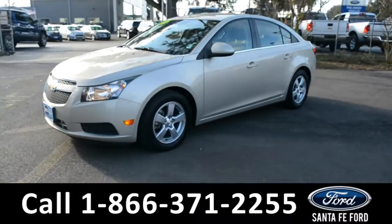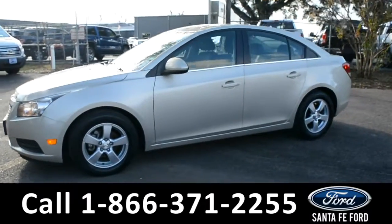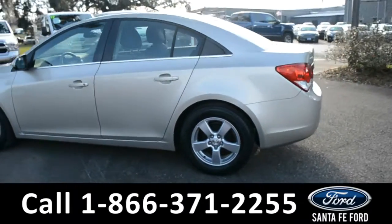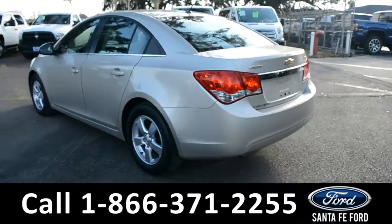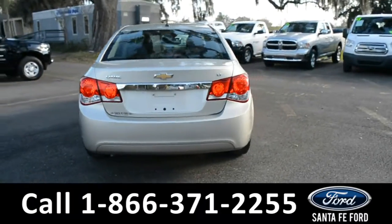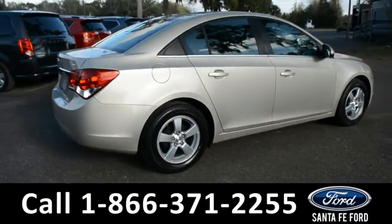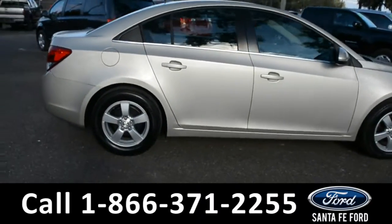This 2014 Chevy Cruze has alloy wheels, tinted windows, remote keyless entry, and remote trunk release. For more information, remember to visit us online at santafeford.com, where you can view the Carfax and warranty information.